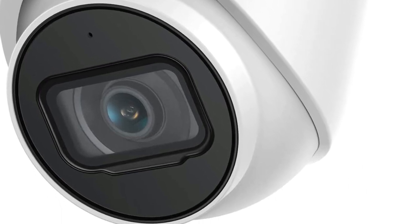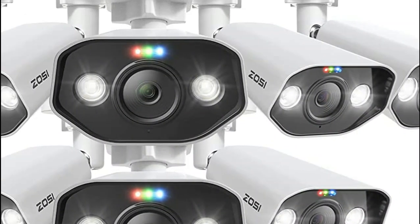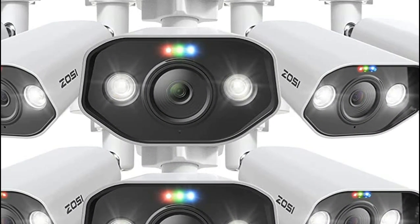When it comes to choosing the best 4K security camera, there are a number of factors to consider, such as the camera's field of view, the type of lens used, and its connectivity options.